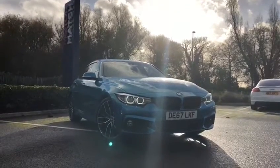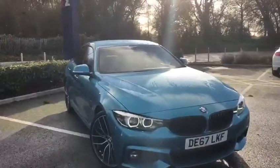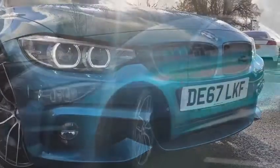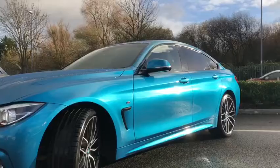Hi, my name's Billy from Chester Motor Match and I'm so pleased to announce this lovely 2017 BMW 4 Series Grand Coupe. It is a 2.0L M Sport with only 36,239 miles and it is in the absolutely gorgeous Snapper Rocks blue.